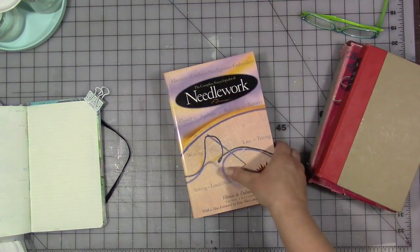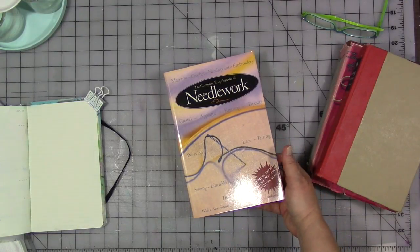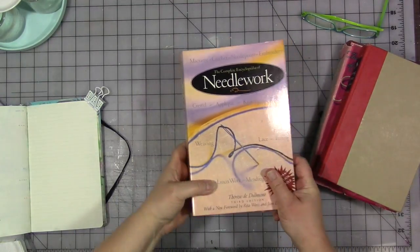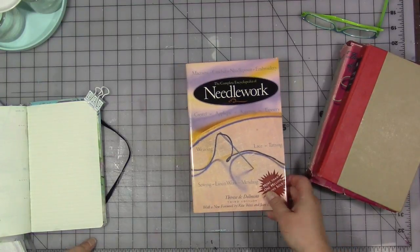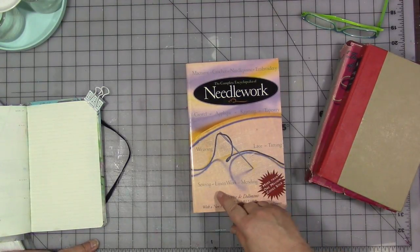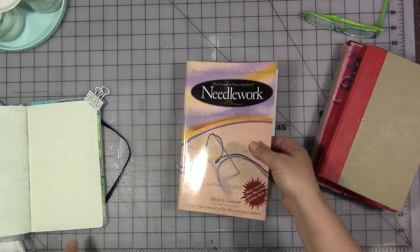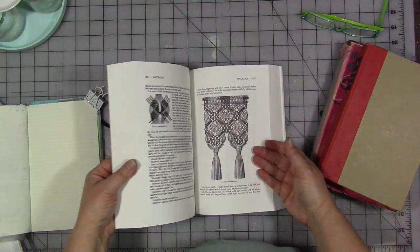This is the only more modern one that I've kept and this is 'The Complete Encyclopedia of Needlework.' Now this is not just sewing, which is why I kept it. As you can see from the cover it's crochet, applique, knitting, tapestry, weaving, lace, tatting, sewing, linen work and mending, macrame, crochet, needlepoint, and embroidery. Like all of it's in here — at least the basics of all of it.